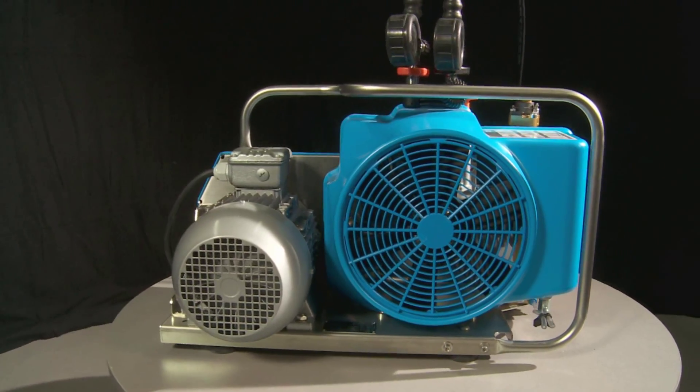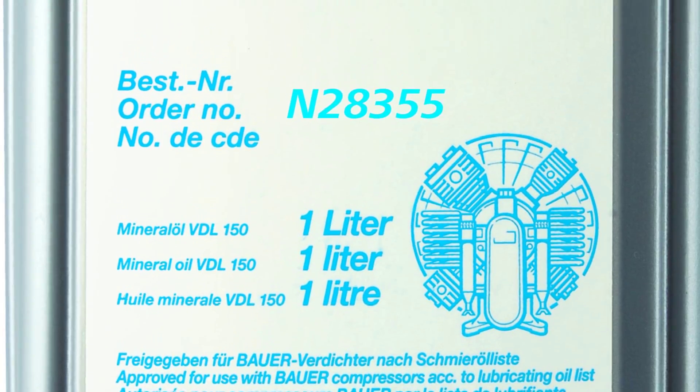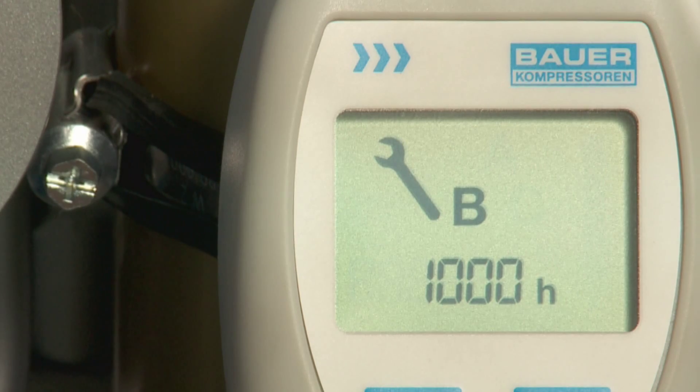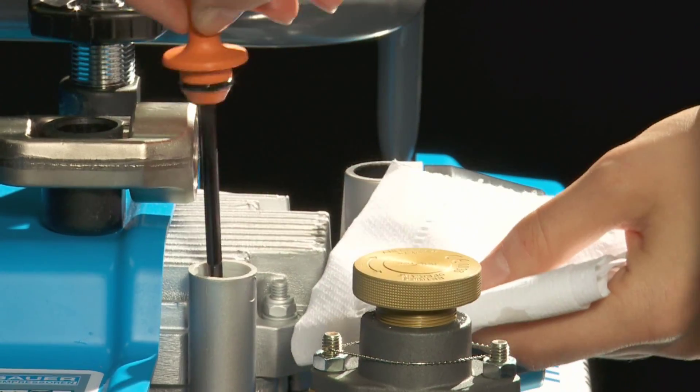Bauer compressors run on genuine Bauer lubricant, which allows 2000 running hours prior to the next oil change. Comparable compressors already require an oil change after just 50 running hours.